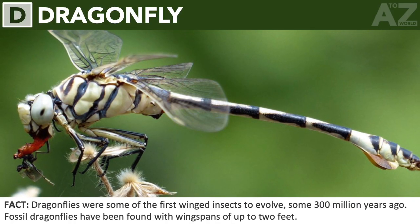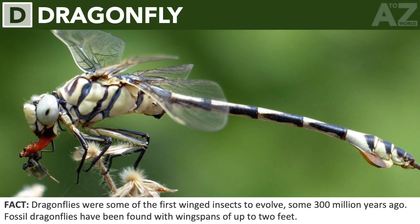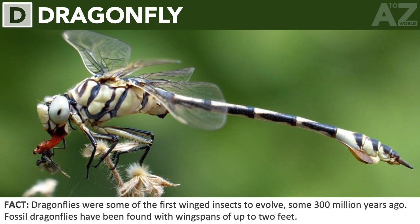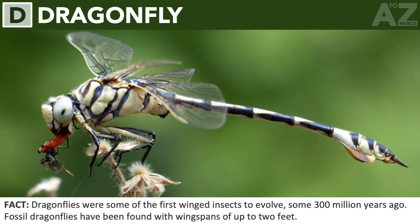Dragonfly. Dragonflies were some of the first winged insects to evolve, some 300 million years ago. Fossil dragonflies have been found with wingspans of up to 2 feet.